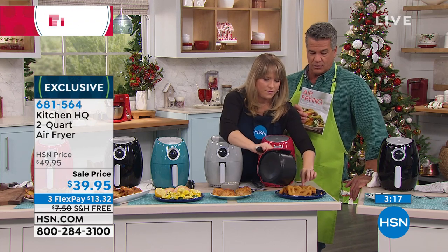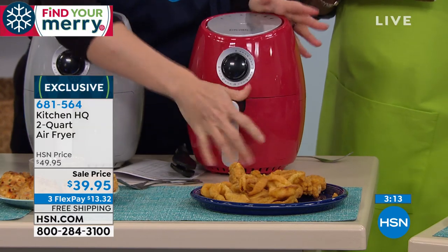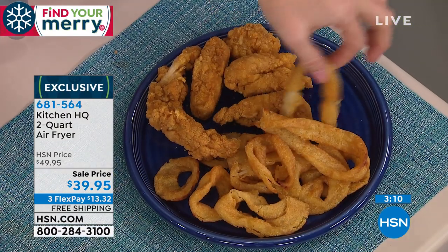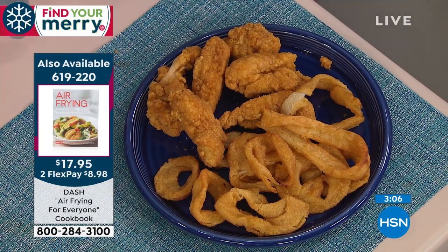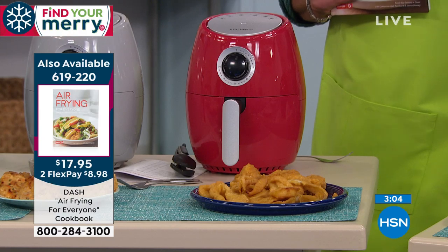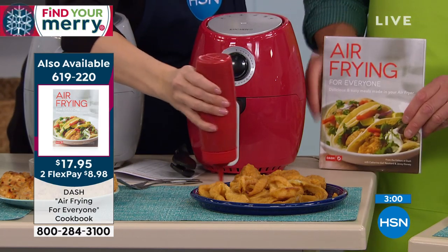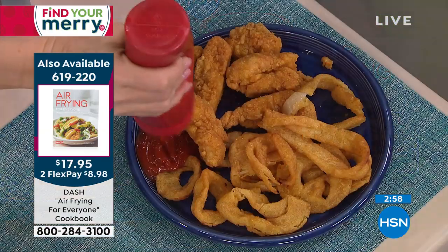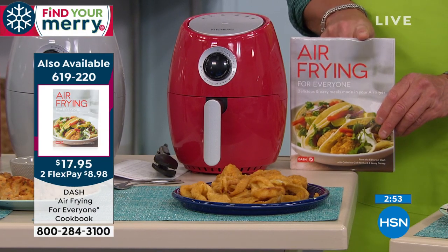None of you can tell me when you eat a big old bag of fries from a drive-thru that you feel good about it. I know it's good going down. But you don't have to sacrifice during the holidays — you can still have crispy food, but you're eliminating a huge portion of that nasty fat it's fried in. Do not forget about the Air Fryer Cookbook — $17.95, we have the number up there for you. Get this to go along with it — it's going to give you lots of healthy ideas and tips.